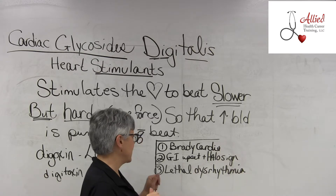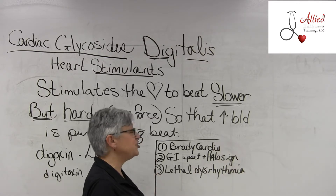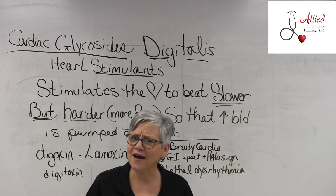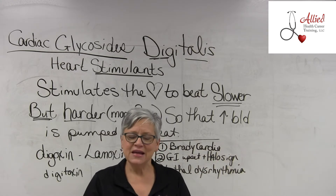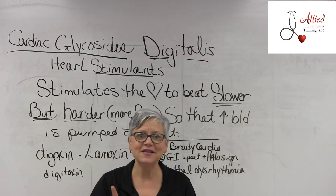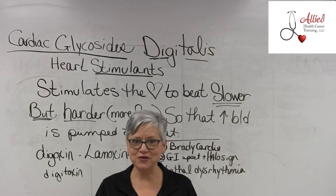Your second sign is GI upset and a halo sign. They get a kind of GI upset, and the halo sign is something I've only seen once, but it was a very interesting lesson.